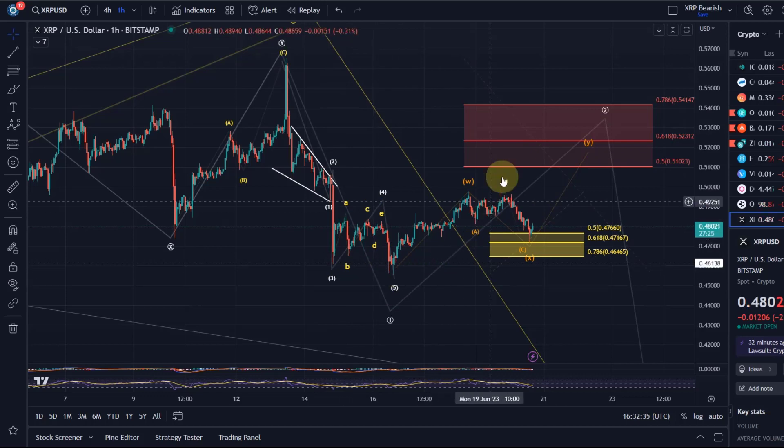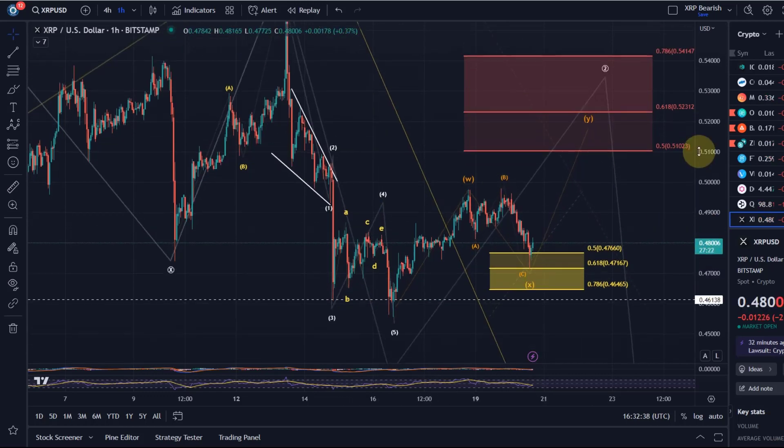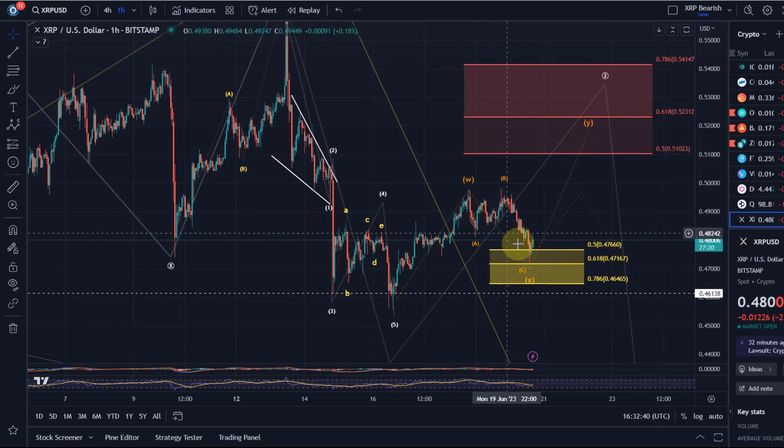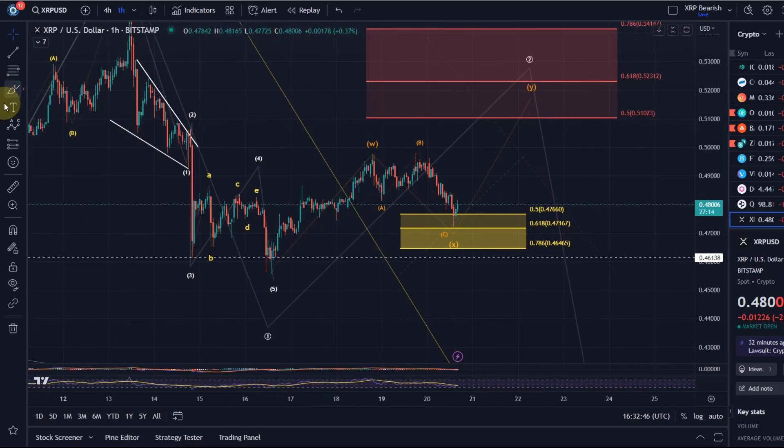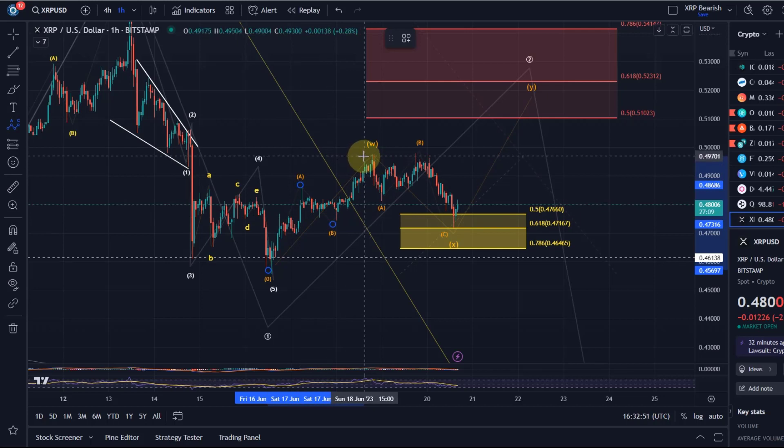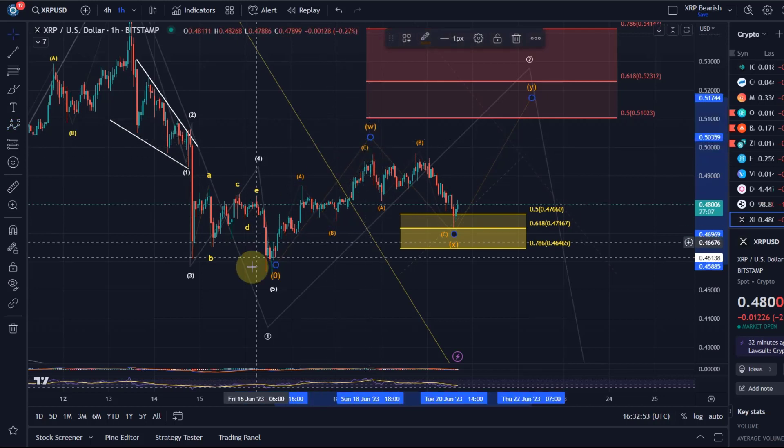Nevertheless, the move up looks corrective so far. I can count a wave W, an X wave, and I would expect a Y wave next in wave 2. Zooming in, we can also see a small A wave, a B wave, and a C wave in wave W, which is the first wave of this correction. WXY is a more complex correction — the reason I'm going with WXY rather than ABC is simply because this hasn't come down deep enough for a flat pattern.